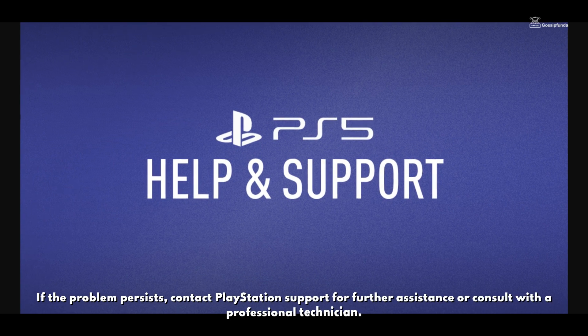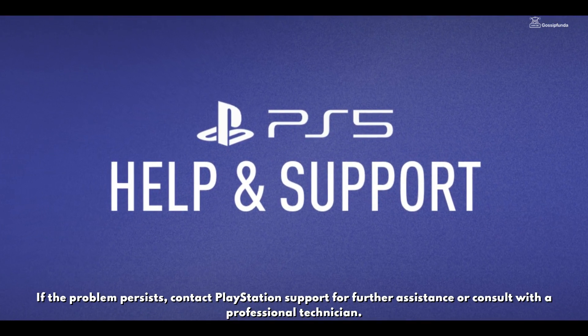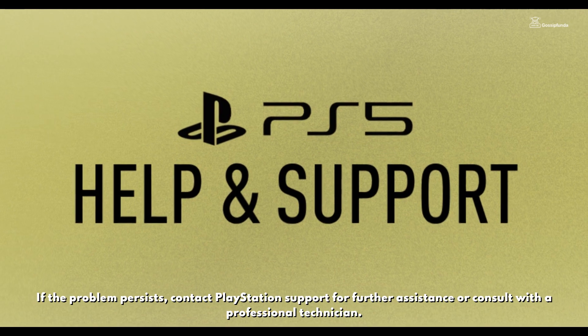If the problem persists, contact PlayStation support for further assistance, or consult with a professional technician. Thank you for watching.